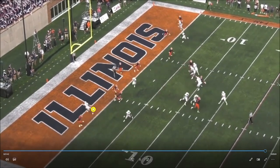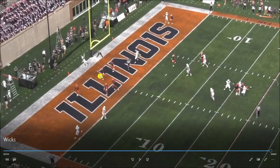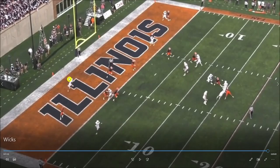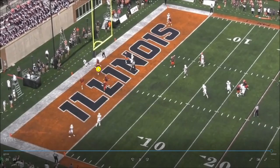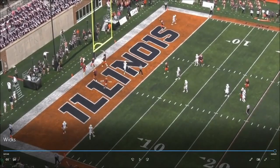Against zone coverage here, Wicks is open but the quarterback doesn't need to throw it that high — he's trying to layer it over defenders and leads Wicks out of the end zone. Wicks also needs to be more spatially aware of the back end line when going up for the football; he probably shouldn't have his back to the end zone there. That said, the throw shares some of the blame too.